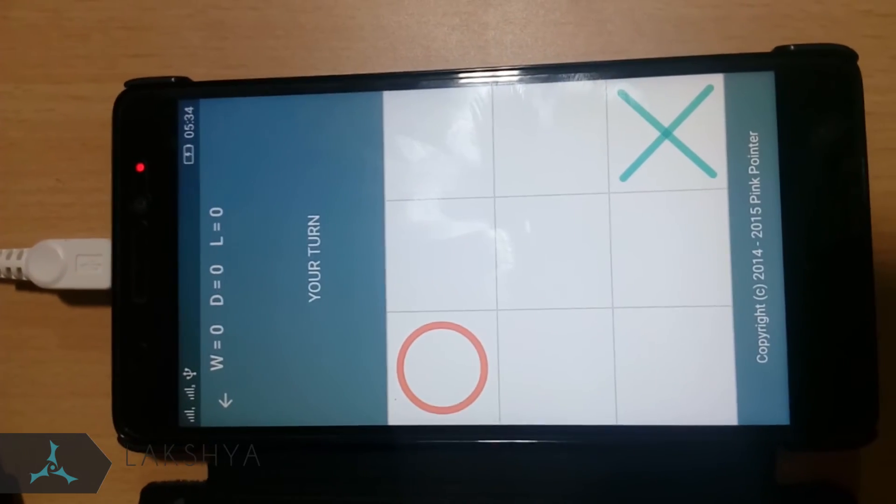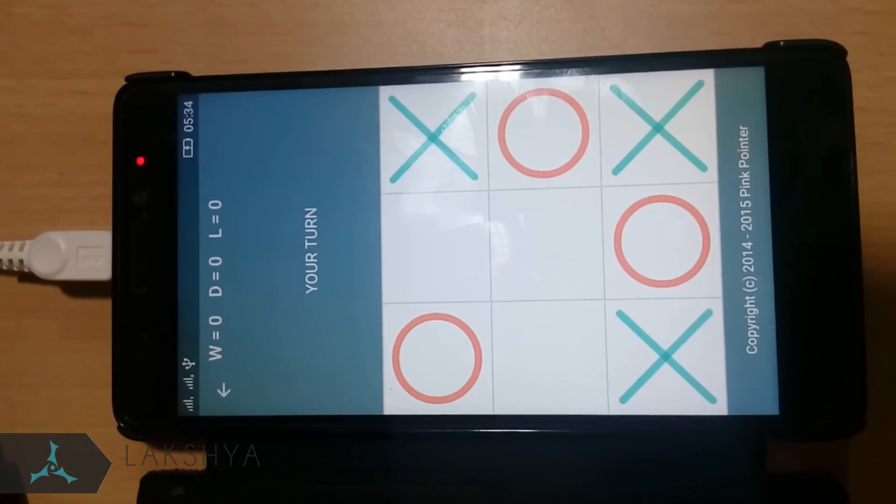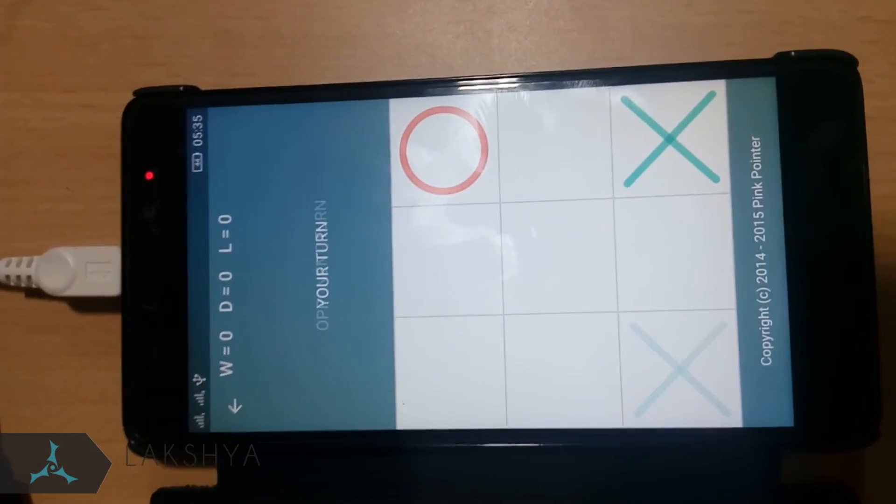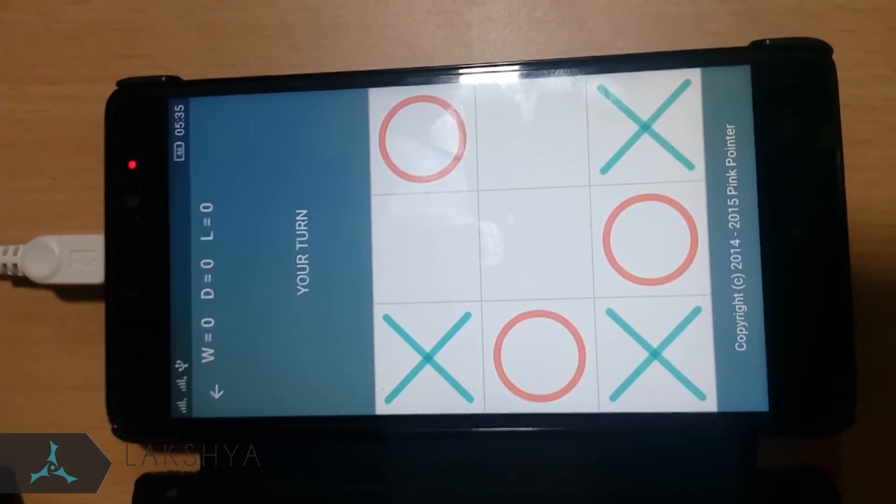Game 4: Tic-Tac-Toe. We use image processing to detect the move played by the computer and play the best possible counter move. This way, we win most of the times and in the worst case, it's a draw.